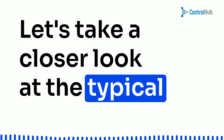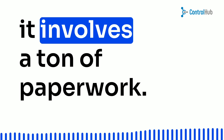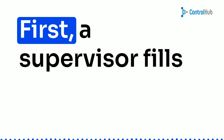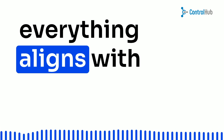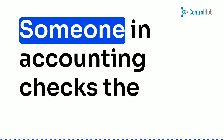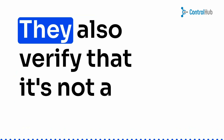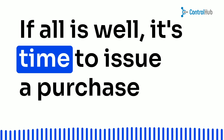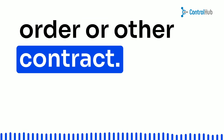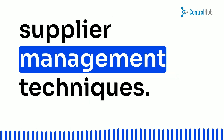Let's take a closer look at the typical procurement process in many companies. Brace yourselves, folks, because it involves a ton of paperwork. First, a supervisor fills out a purchase requisition, justifying the purchase and ensuring everything aligns with the company's needs. Next comes the requisition approval stage — someone in accounting checks the budget, making sure there's enough money and that it's not a redundant request. If all is well, it's time to issue a purchase order or other contract.